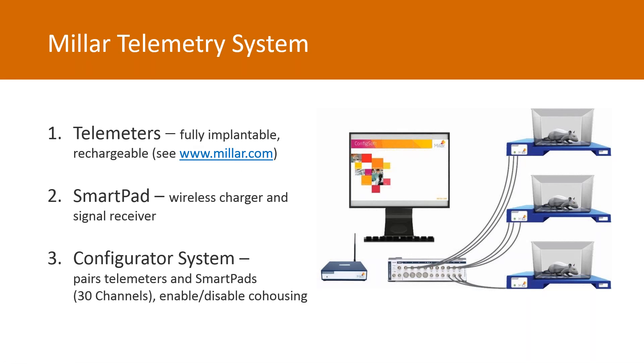In the Milar system, each telemeter is set on any one of 30 distinct data transmission frequencies, which we call channels. Having channels prevents interference between setups without the need for shielding. Each implanted rat in its cage is then housed on top of a smart pad set to the same channel. Smart pads are receivers for the biological data sent by the telemeters, and having 30 channels means a lab can run up to 30 telemetry setups at any one time.